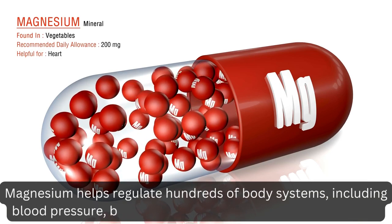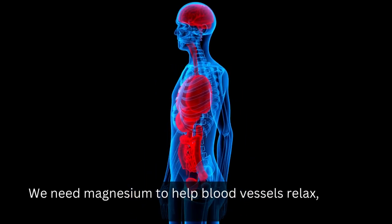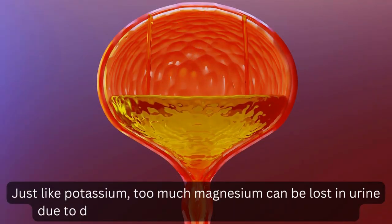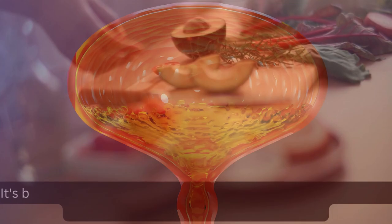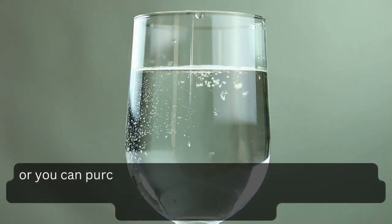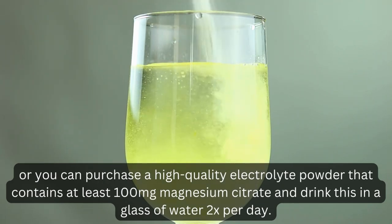Magnesium helps regulate hundreds of body systems, including blood pressure, blood sugar, and muscle and nerve function. We need magnesium to help blood vessels relax, for energy production, and bone development. Just like potassium, too much magnesium can be lost in urine due to diuretic use, leading to low magnesium levels. It's best to get magnesium from food, especially dark leafy green vegetables, unrefined grains, and legumes. Alternatively, you can purchase a high-quality electrolyte powder containing at least 100 mg magnesium citrate and drink it in a glass of water twice per day.